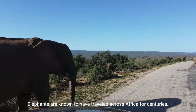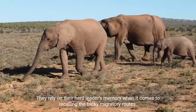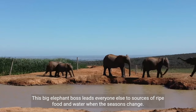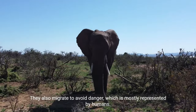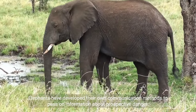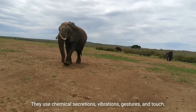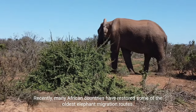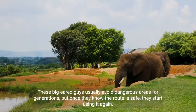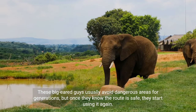Elephants are known to have traveled across Africa for centuries. They rely on their herd leader's memory to recall tricky migratory routes, and this leader guides everyone to sources of ripe food and water when the seasons change. They also migrate to avoid danger, which is mostly represented by humans. Elephants have developed their own communication methods to pass on information about prospective danger, using chemical secretions, vibrations, gestures, and touch. Recently, many African countries have restored some of the oldest elephant migration routes. These animals usually avoid dangerous areas for generations, but once they know a route is safe, they start using it again.